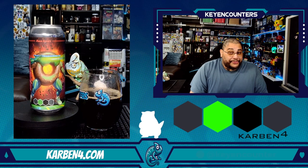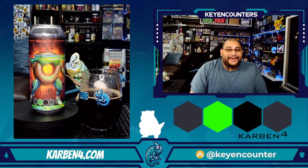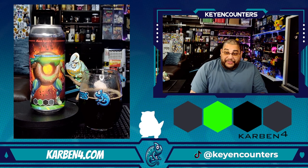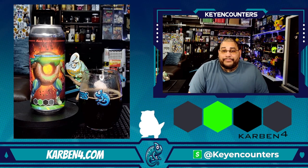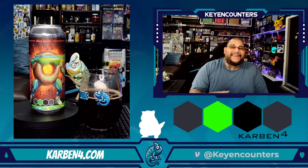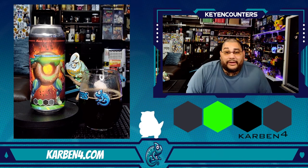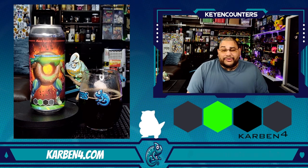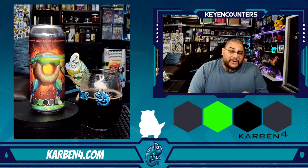On the taste: watery, thirst-quenching, crushable. It feels like I've eaten chocolate donuts. It's got a really thick bready, donut-like taste to it. The coffee complements it towards the back end, but the star of the show is chocolate — rich milk chocolate, dark chocolate, all the chocolates. Cocoa nibs are there too, along with a very interesting amount of cocoa.